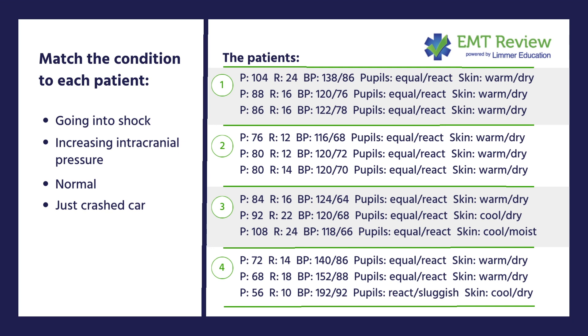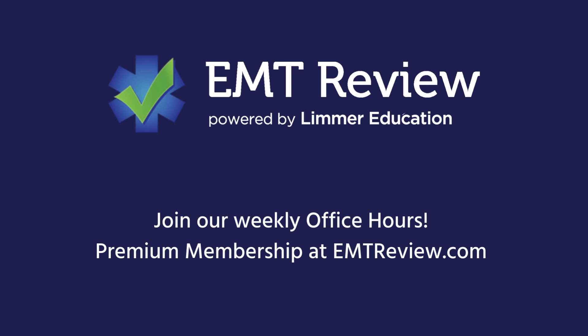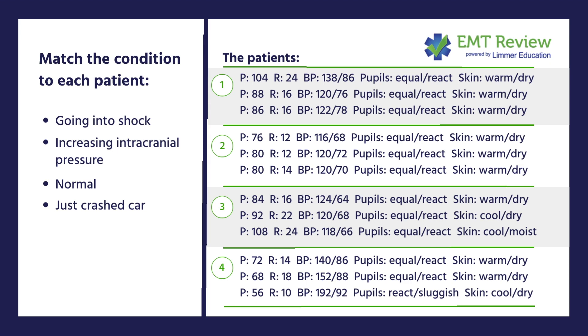Number four is our increasing intracranial pressure. The response is the opposite of shock — the pulse is dropping and blood pressure is going up. The pupils become sluggish, and that's when our brain is getting compressed. Look at Cushing's Triad: decreasing pulse, increasing blood pressure, and irregular respirations. So: number one is someone who got excited and calmed down, number two is normal, number three is developing shock, and number four is increasing intracranial pressure.